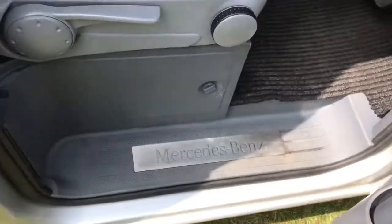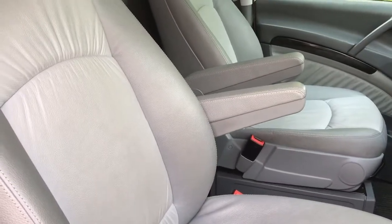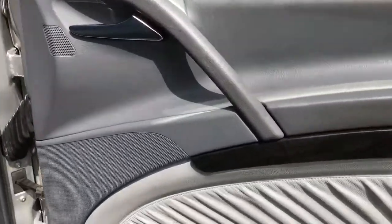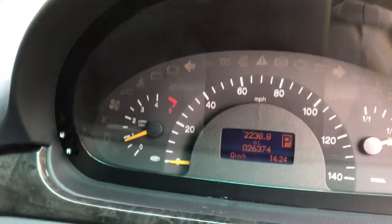Going to the interior, as you can see it's got the Mercedes-Benz kick plates, and it's finished in full grey leather with armrests. The door cards have got leather on as well. There you go — only 26,374 miles.